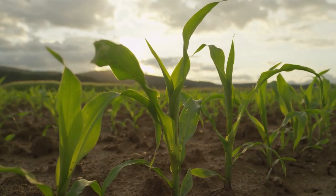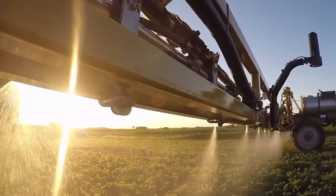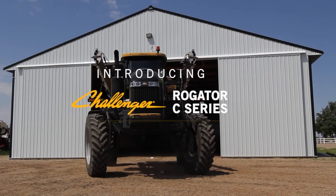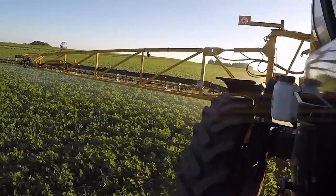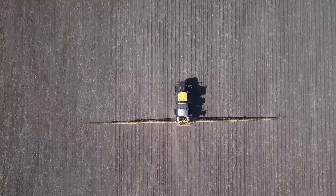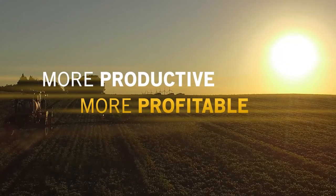Intelligent farming means more crop from every acre. That starts with smarter machines and precision application. Introducing the new Rogator C-Series from Challenger, featuring a newer, smarter, more precise way to apply fertilizers and nutrients more accurately and more efficiently than ever before. Resulting in less overlap and less crop damage, all to make you more productive and more profitable.